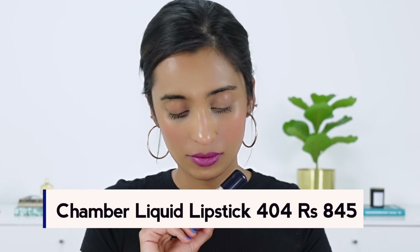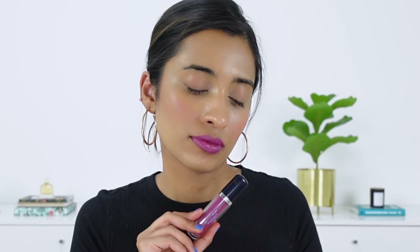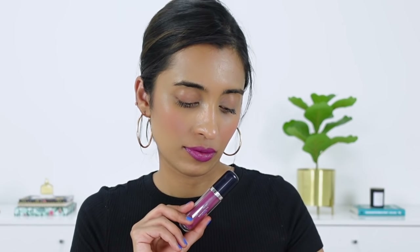Next we have the Chambor Liquid Lipstick in the shade No. 404. This is a purplish-pink shade — it has a lot of purple hints to it. It can be a little bit bright depending on your preference, and it does take a little bit of time to dry down completely on your lips.